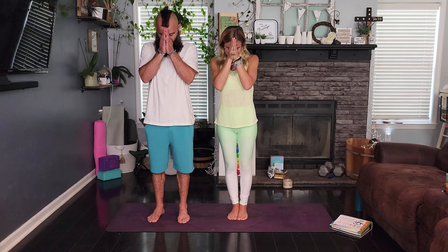Beautiful pose! Thanks so much for joining us. We really hope that you found this yoga education useful. Please do comment and let us know if you like chair pose. Have a great rest of your day. Namaste.